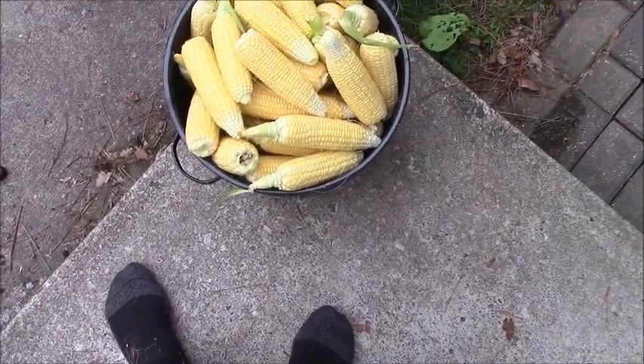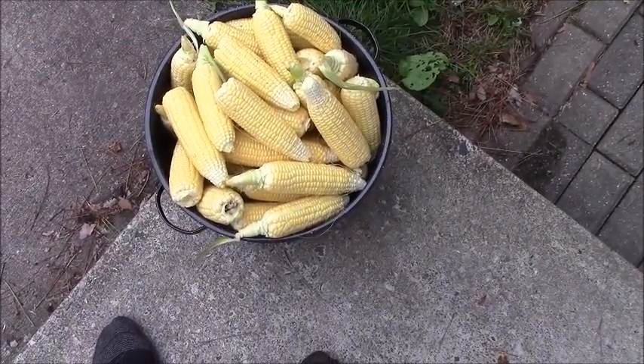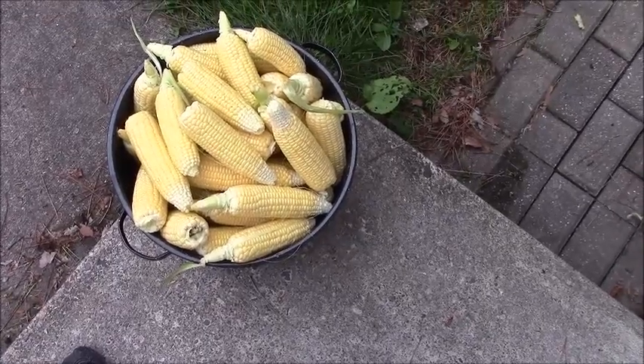And here is the catch of the day with regards to the corn. On Thursday I picked twice as much.